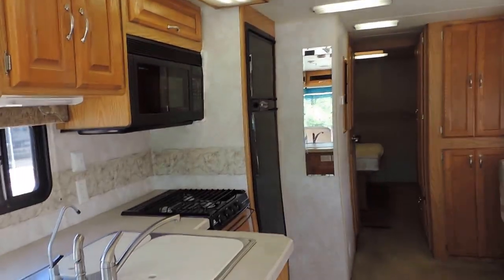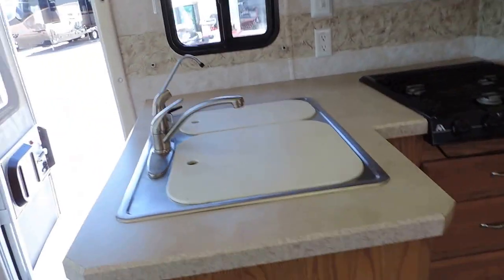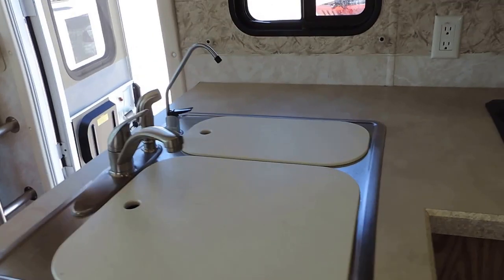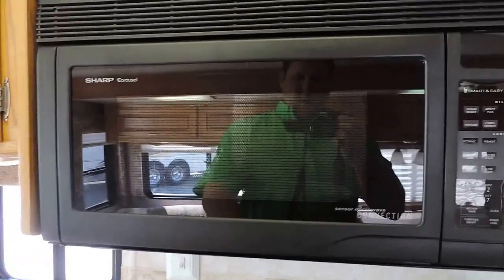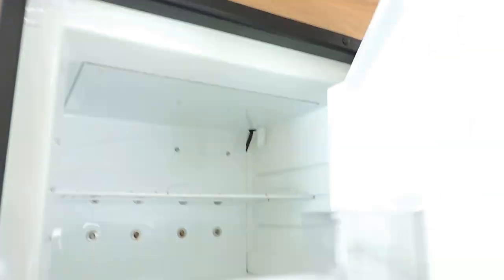Very clean on the inside. On the left it has a double sink with a stainless pull-out faucet sprayer and a drinking water spigot as well. There's a three burner stove, a Sharp carousel convection microwave oven, and a Norcold refrigerator and freezer.